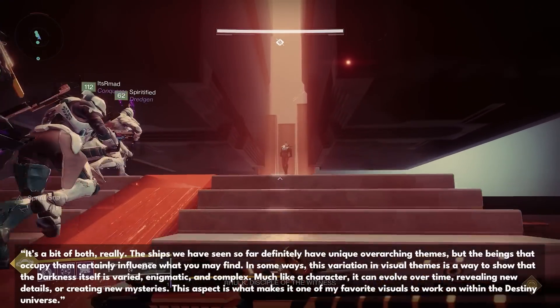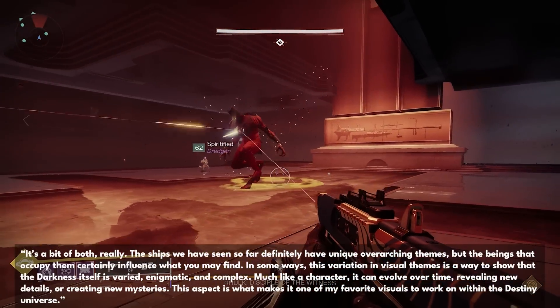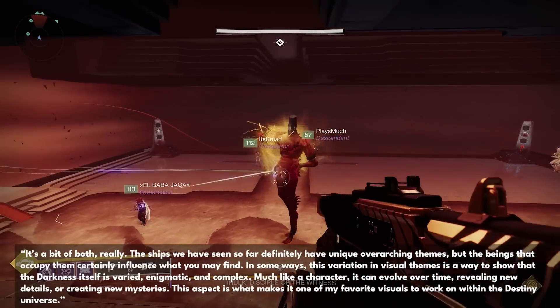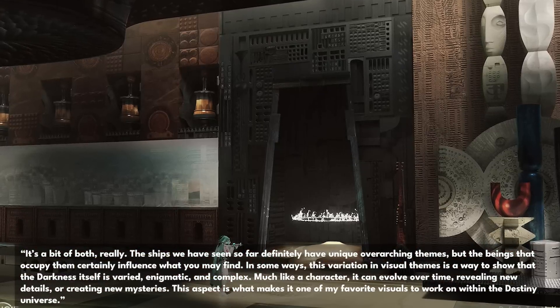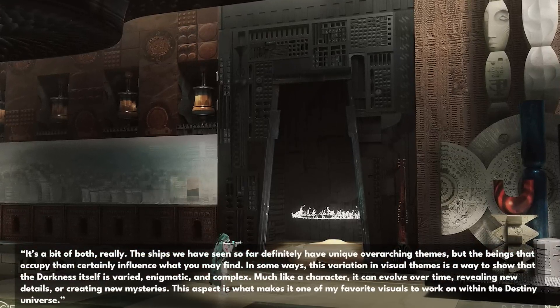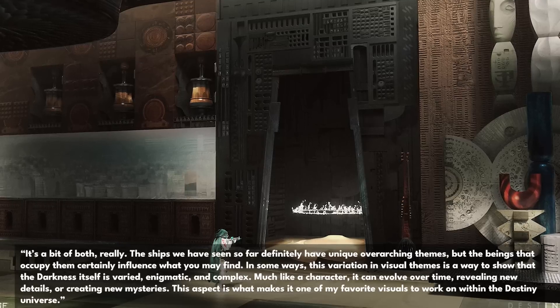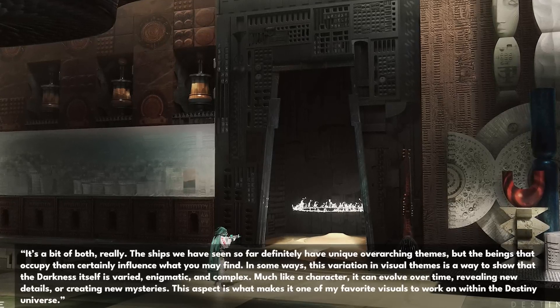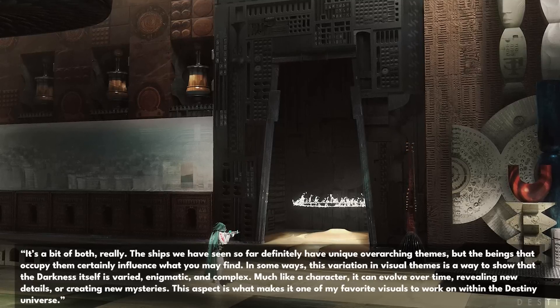It's a bit of both, really. The ships we have seen so far definitely have unique, overarching themes. But the beings that occupy them certainly influence what you may find. In some ways, this variation in visual themes is a way to show that the darkness itself is varied, enigmatic, and complex. Much like a character, it can evolve over time, revealing new details or creating new mysteries.